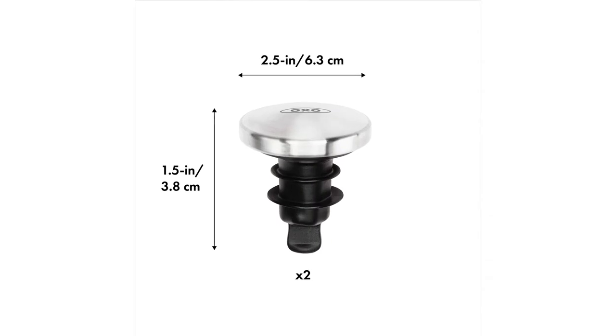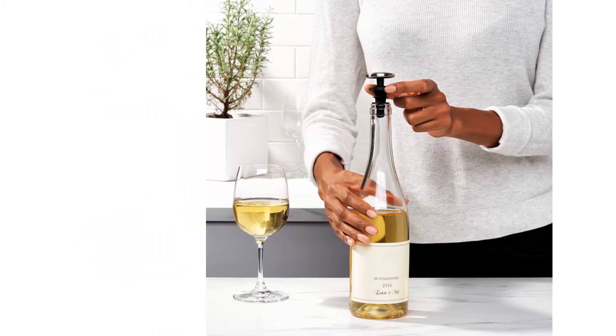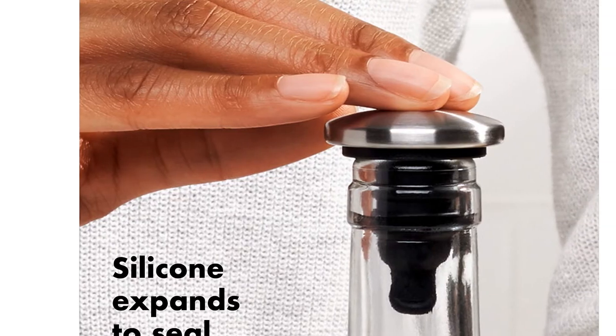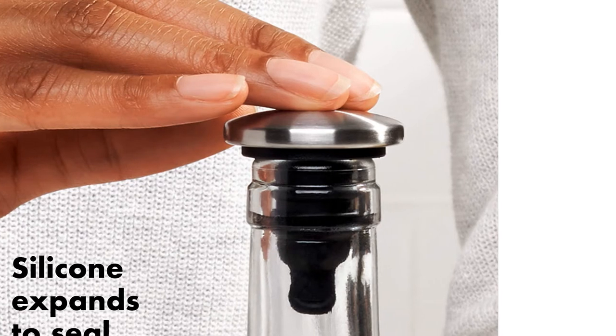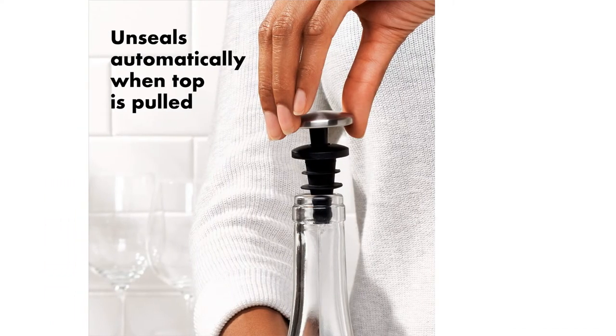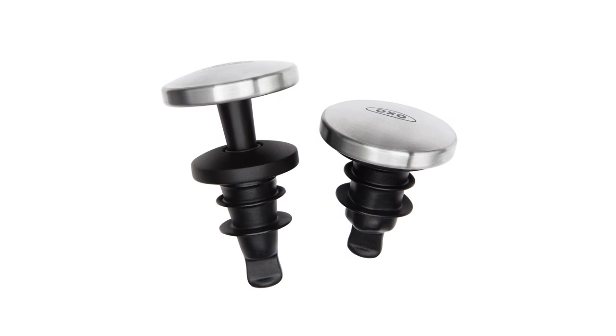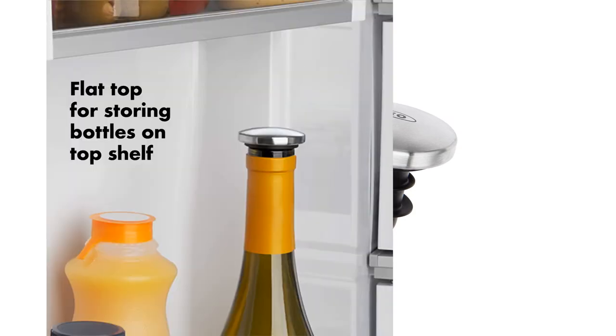Without a vacuum mechanism, the wine is subject to some oxidation from whatever oxygen is left in the bottle when you opened it. You can extend this stopper's life easily by rinsing and storing it in the expanded configuration. Grab the OXO Good Grips as a classy gift or keep it handy for your next wine-tasting night with friends. It's a simple and well-priced solution for short-term wine preservation, which we appreciate.